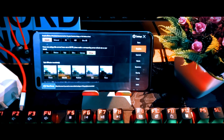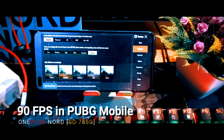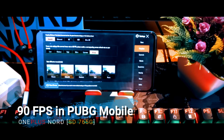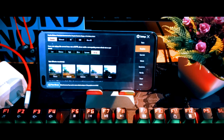I have with me the latest budget offering from OnePlus, the OnePlus Nord, powered by the latest budget 5G chipset offered by Qualcomm, which is Snapdragon 765G. It has been a couple of months since the launch of this device and there have been quite a lot of confusion regarding the graphics settings supported in PUBG Mobile.